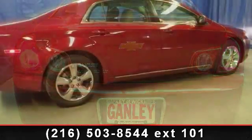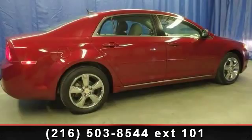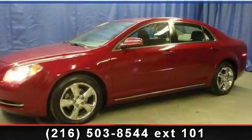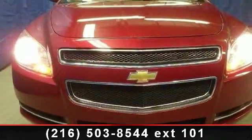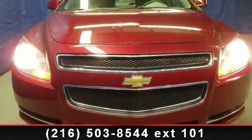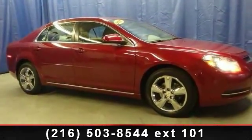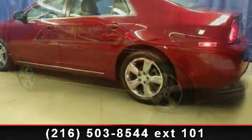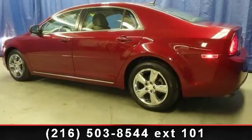Let us put you in the driver's seat today. Call or click to schedule a test drive. See you later. Bye-bye.